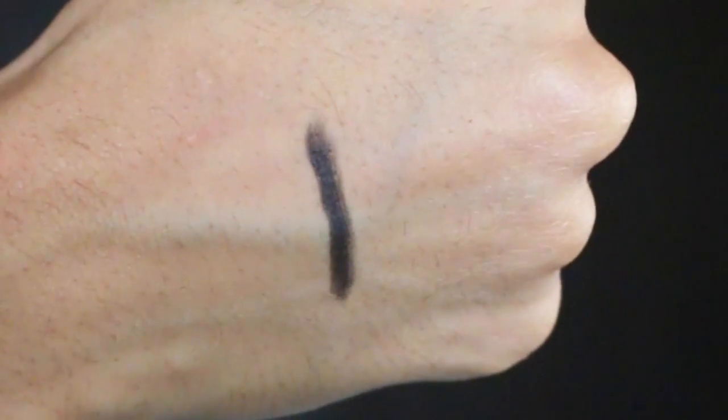Now for a really affordable kajal: the Lotus Color Kick Kajal in black, which retails for 200 rupees and you get 0.28 grams. It claims ultimate smudge proof eight-hour stay. The pigmentation is great — you don't need to apply a lot of pressure. It lasts a decent amount of time on the waterline without fading. Most kajals start smudging within half an hour and transfer to the lid, making you look like you have dark circles, but this one doesn't do that.